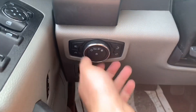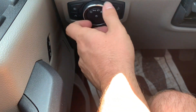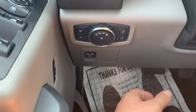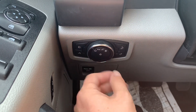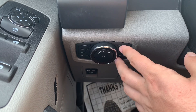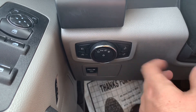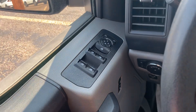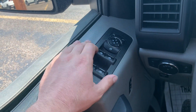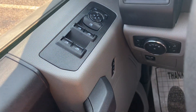Just behind the steering wheel on the dash you've got all your lighting controls. This one has automatic headlights, but you can also turn them on manually or just run your daytime running lights. You've also got your fog lights, your bed lighting, and you can brighten or dim the instrument panels. Over on the door you've got all your power mirror controls up top, your power windows, and just below that your power locks.